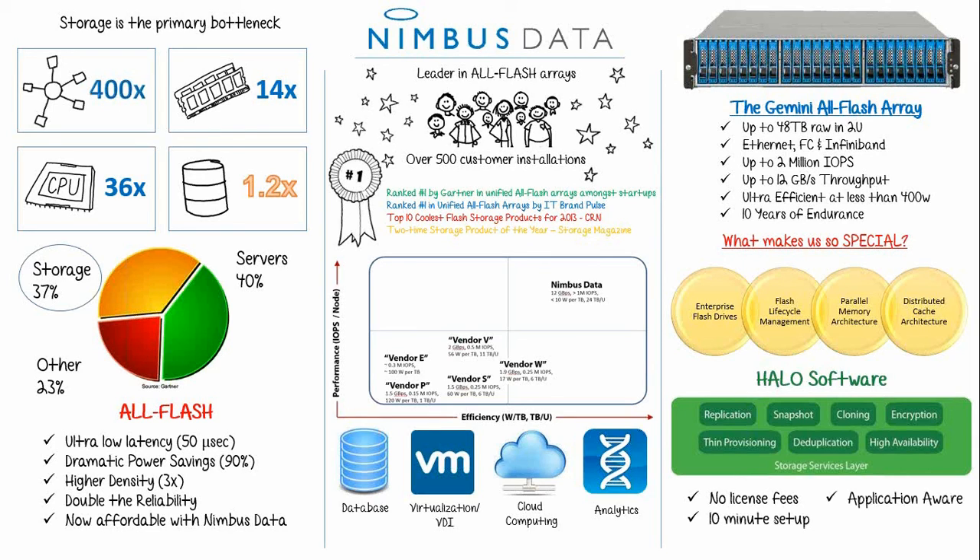Halo seamlessly integrates with major hypervisors like VMware, Citrix, and Hyper-V. Even business-critical applications like Oracle, SQL, and Exchange run better than ever because of Nimbus Data and our intelligent software. Last but not least, you have the ability to track over 200 health and performance metrics. There are built-in charting tools to view real-time and historical statistics, and admins can create custom dashboards to track critical metrics like drive endurance and health.